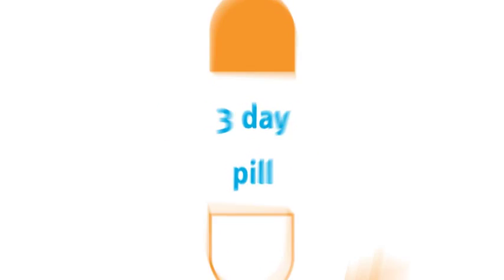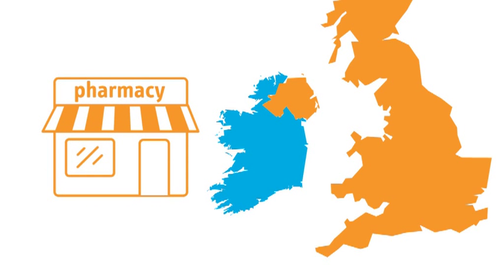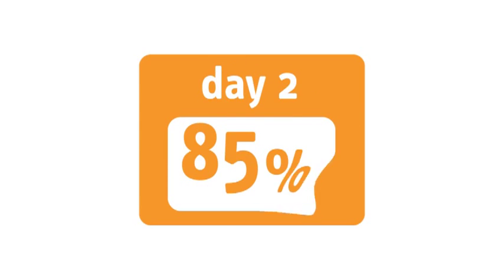There are two types of hormonal emergency contraception available. The 3-day pill, which since February 2011 women in Ireland can buy over the counter at a pharmacy without a prescription, must be taken within 72 hours of unprotected sexual intercourse. It is 95% effective on day 1, 85% on day 2, and 58% on day 3. It's more affordable when compared to the cost of the 5-day pill.